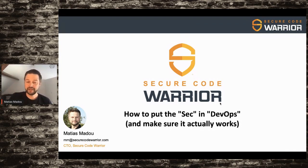I'm Matthias Maldou. For the next 20 to 25 minutes, I would like to talk about how to put the security in DevOps and make it actually work.